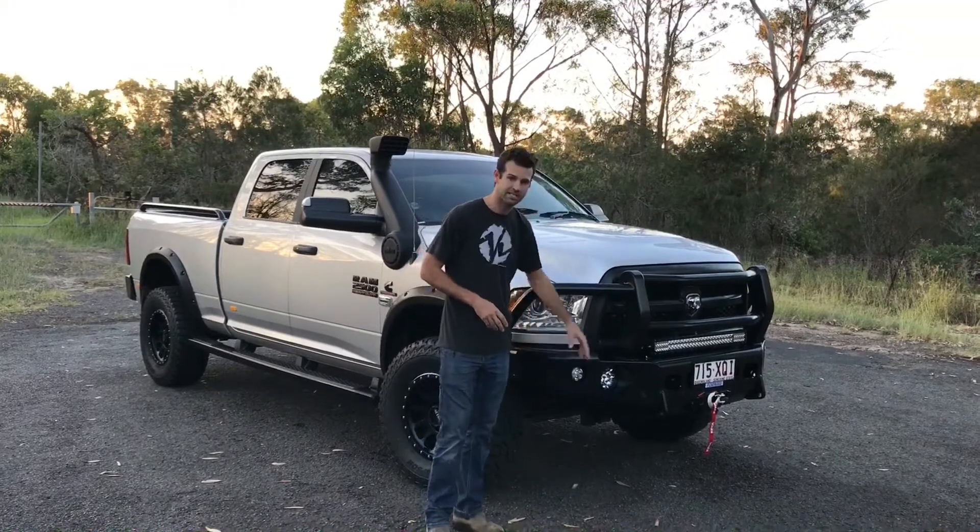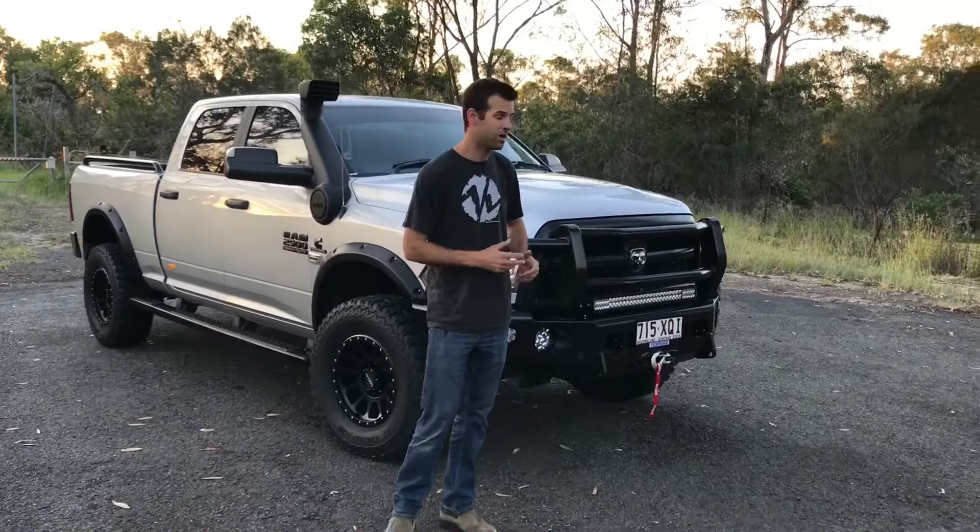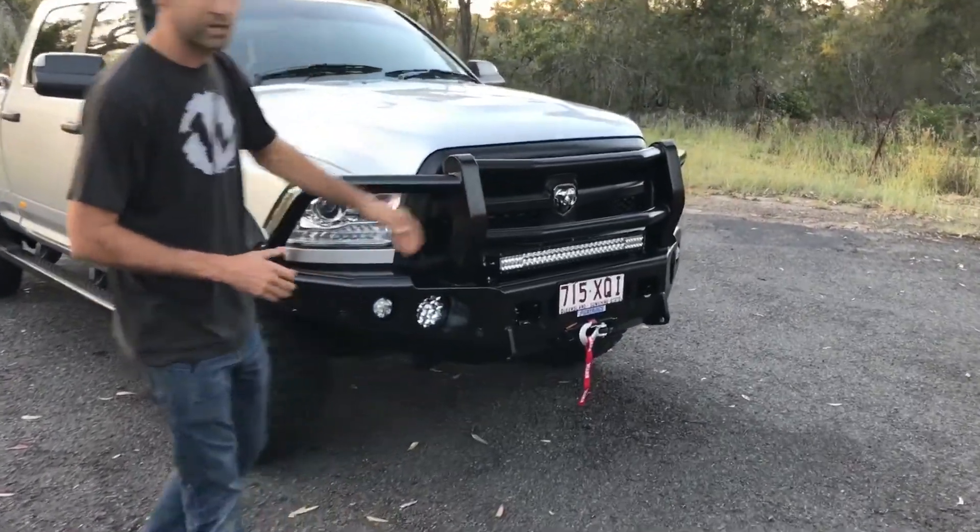As usual, it's got the park sensors and the driving lights. He's opted for the 30 inch Rigid Industries light bar and the Warn winch with the synthetic rope.